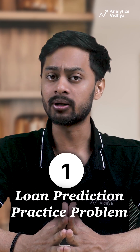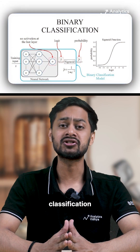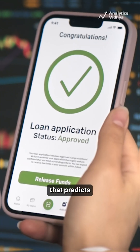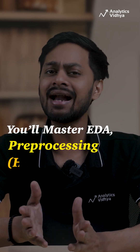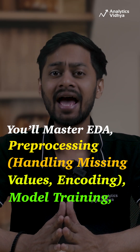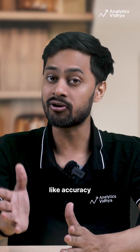Number 1: Loan Prediction Practice Problem. Learn how to build a binary classification model in Python that predicts loan approvals. You will master EDA, pre-processing, handling missing values, encoding, model training, and evaluation using metrics like accuracy.